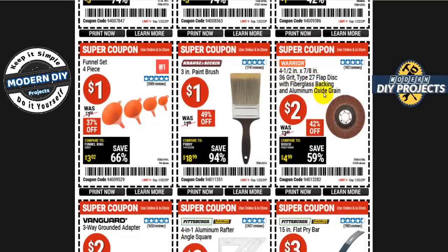How about a four and a half inch 36-grit aluminum oxide flap disc for two bucks — 42% off — great for sanding or cleaning up projects. There's also a painting brush for only a dollar, useful for touching up around the house when spring and summer come around.